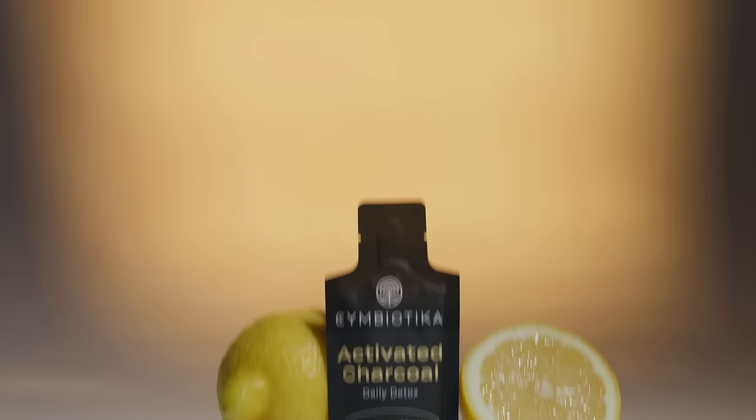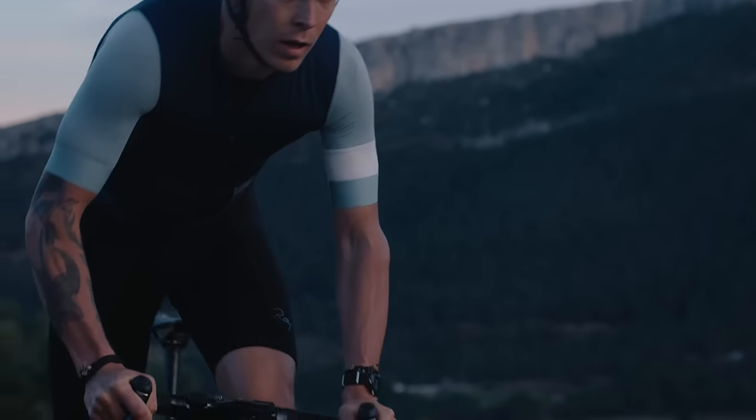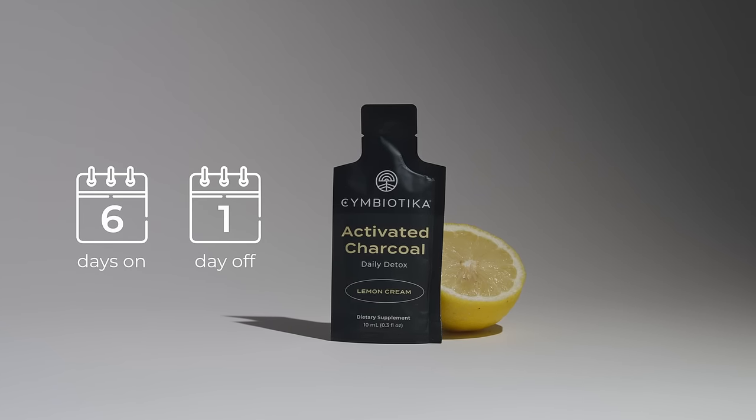Take one pouch daily, 30 minutes away from other supplementations or medications. For best results, take Activated Charcoal six days on and one day off.